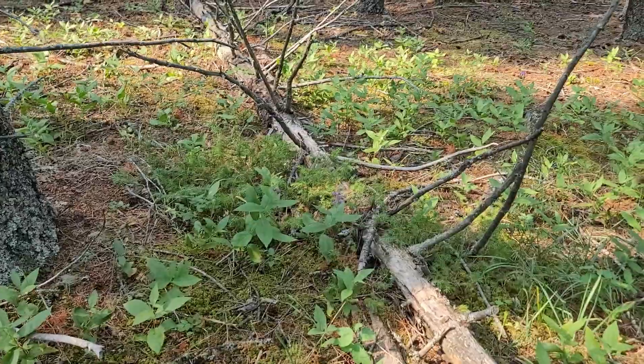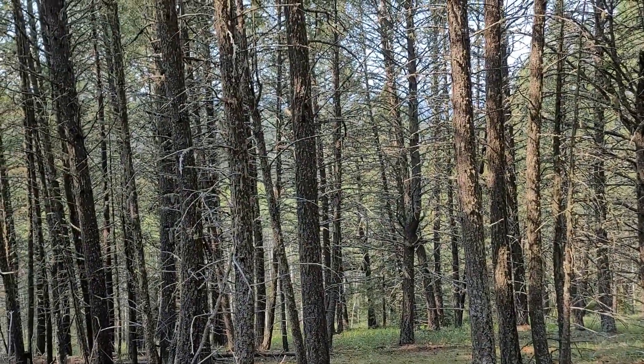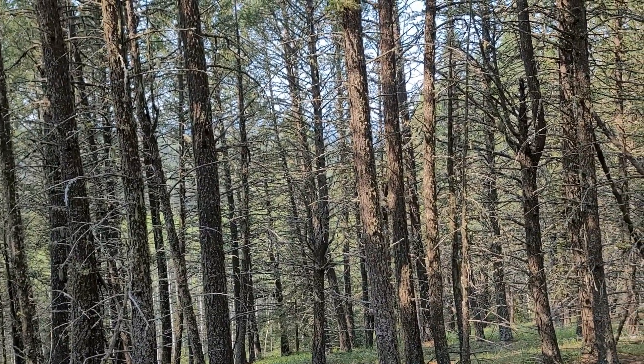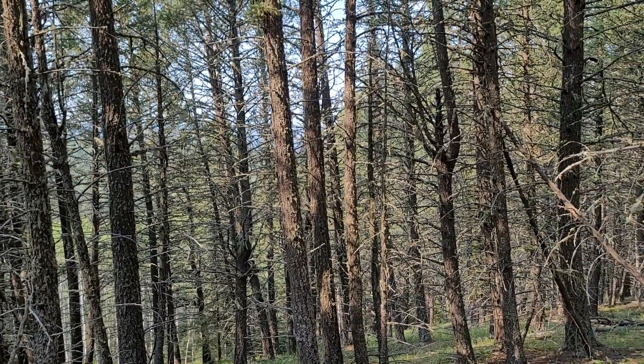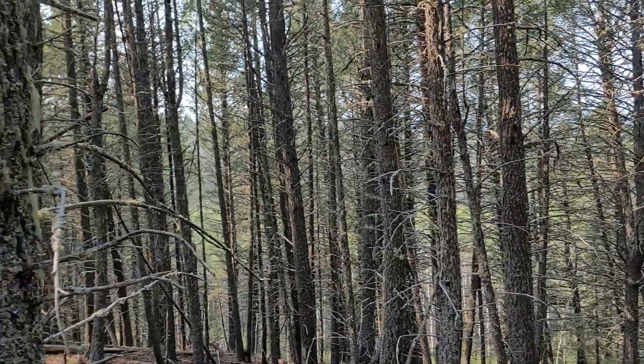Anything that grows here would have to be tolerant of dry conditions. The forest floor here is quite dry — it's a west-facing slope.